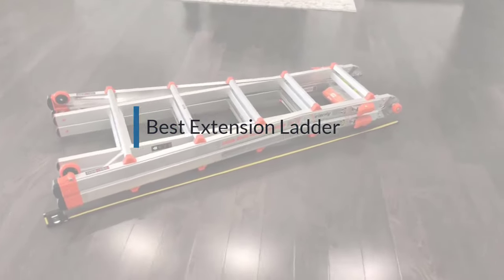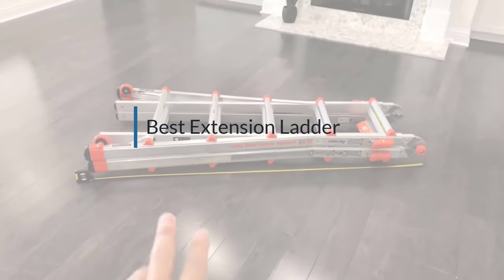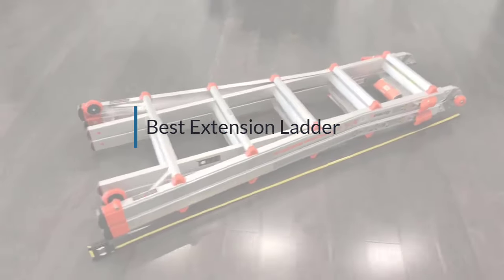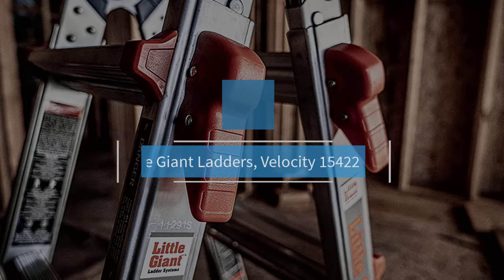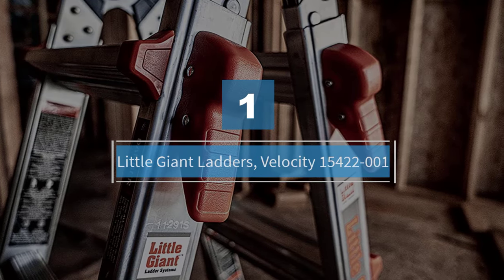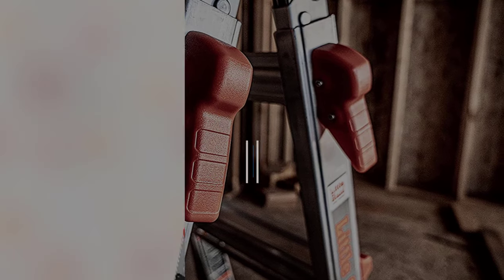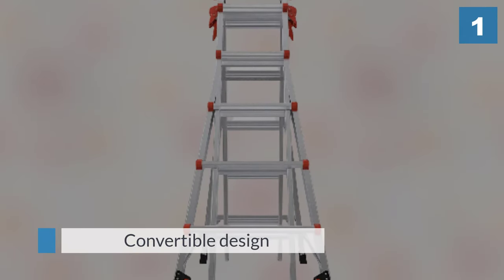If you are looking for the best extension ladder, here is a collection you have got to see. Let's get started. Number one, most popular: Little Giant Ladders Velocity, model 15422001.